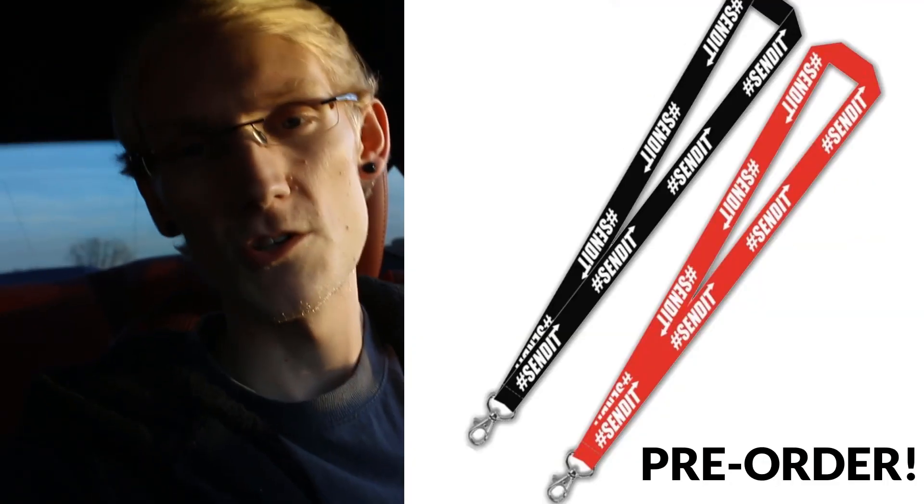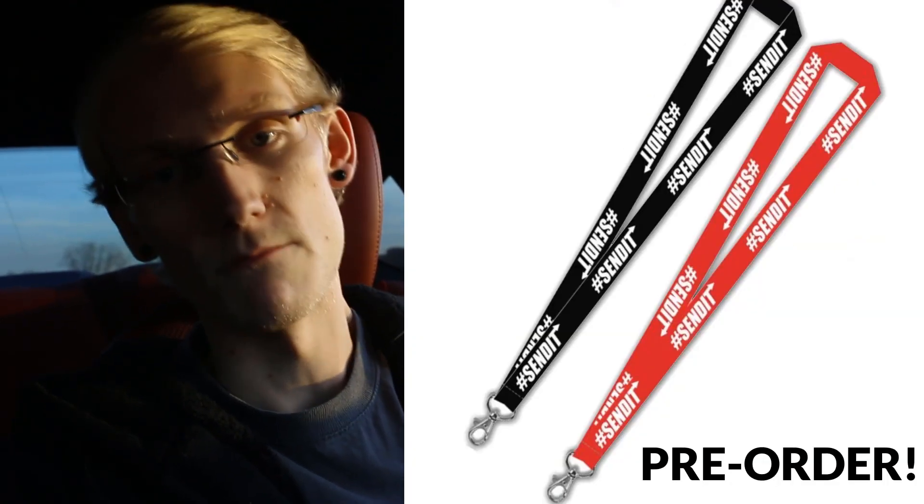Anyways, this was a bit of a different video. If you liked it, leave a like. If you want, I'll do one on the Evo too — all the things I don't like about it. Check out the website to pre-order the new merch coming out. I have some big things coming up and it's going to be dope, so I'll see you guys later.